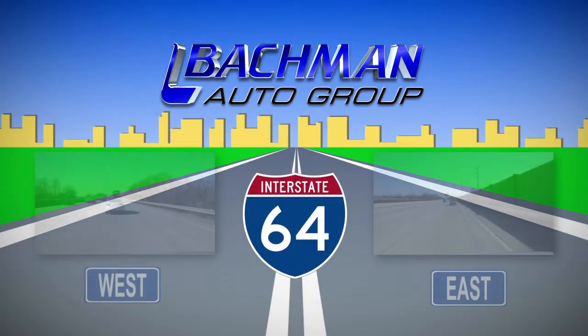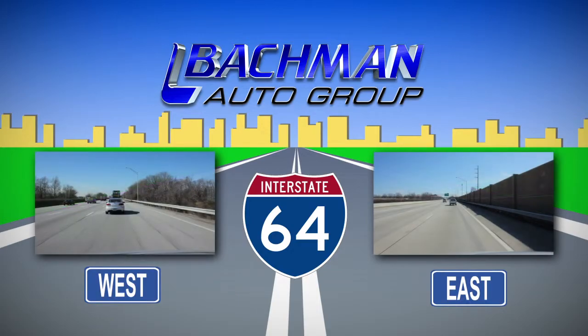We're looking forward to seeing you here at Bachman Auto Group in Louisville, Kentucky.